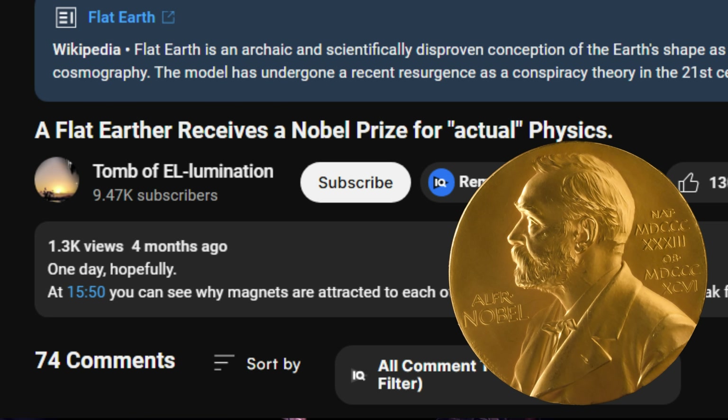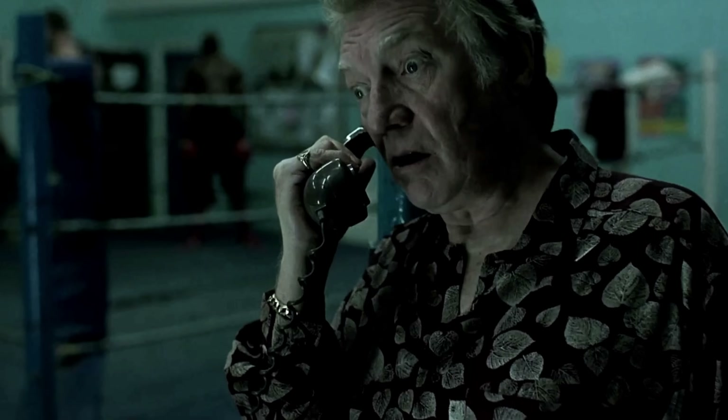And it's worth pointing out the title of his video — the one I'm responding to: 'A flat earther receives a Nobel Prize for actual physics.' Are you taking a piss?